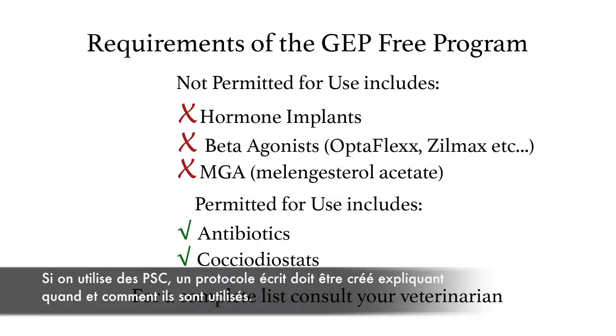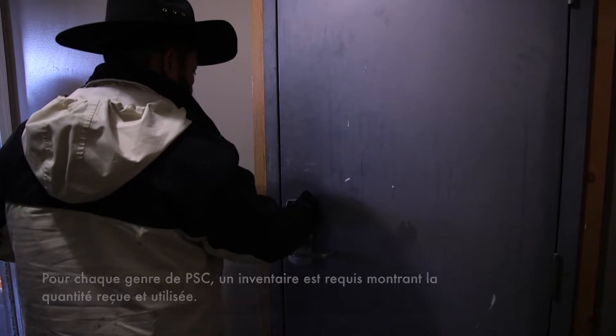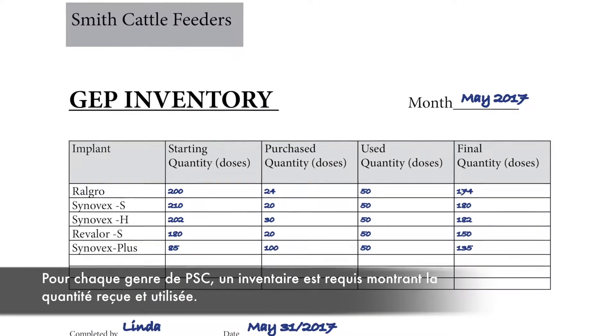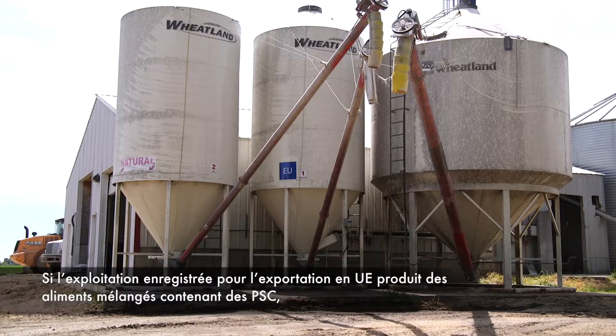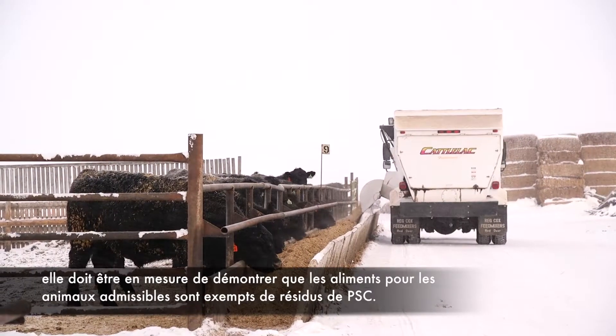If GEPs are used, a written procedure must be created that explains how and when they are utilized. For each type of GEP, an inventory is needed that shows how much was received and used. If the EU-registered operation produces mixed feeds containing GEPs, they must be able to demonstrate that feed for eligible animals is free from GEP residues.